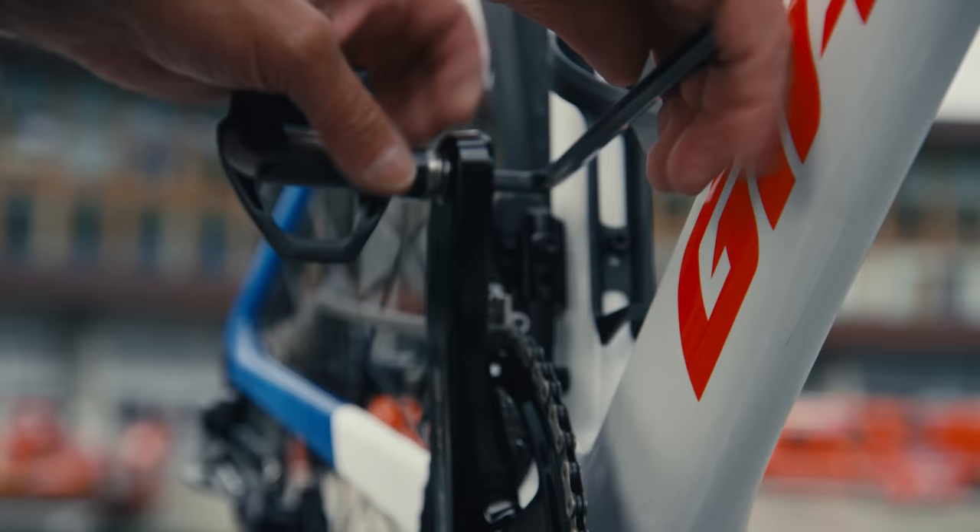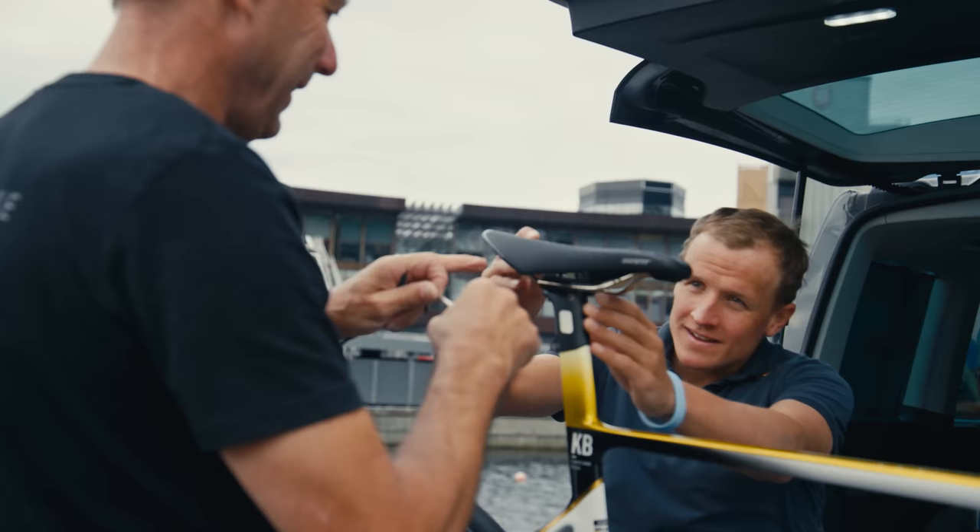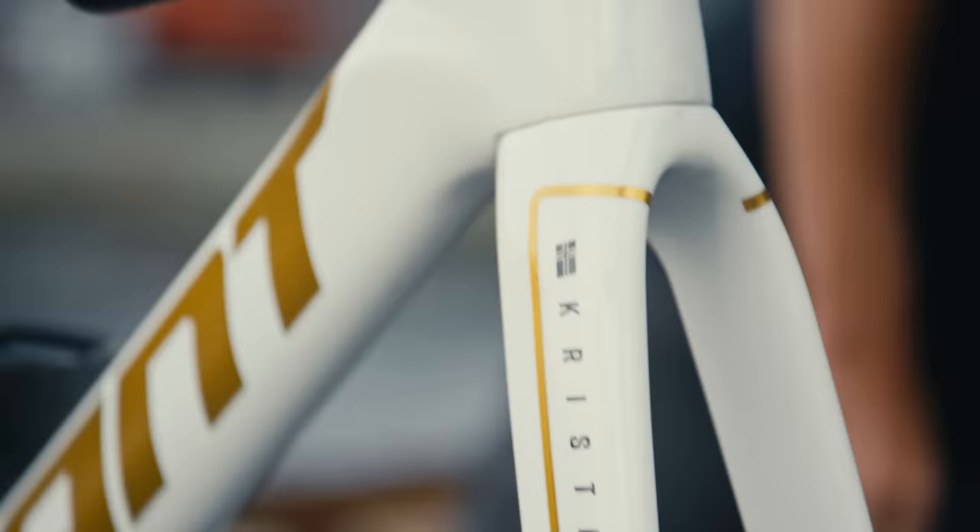Last year I met up with the design team from Giant and I had a bit of a crazy ambition for my bike. I wanted one side of the bike to be Norwegian and the other side to be Taiwanese. To see it go from sketches on a document into real life — super shiny, nice, very clean, white and gold.